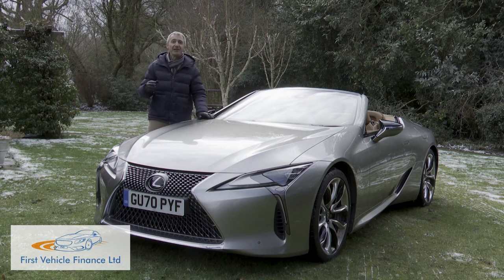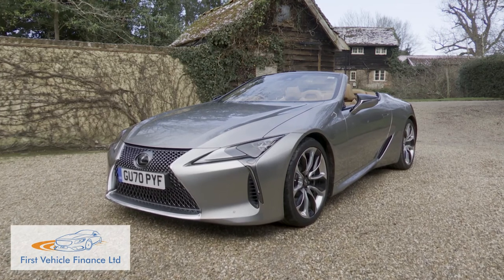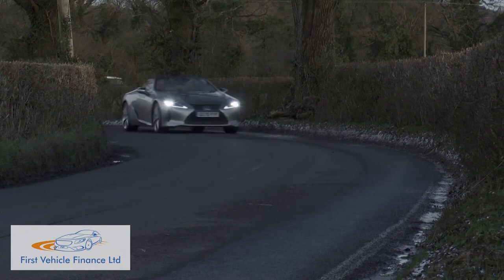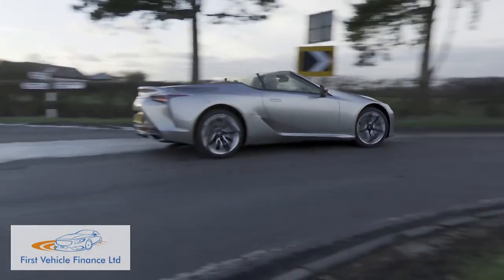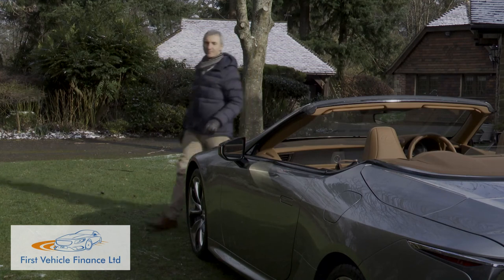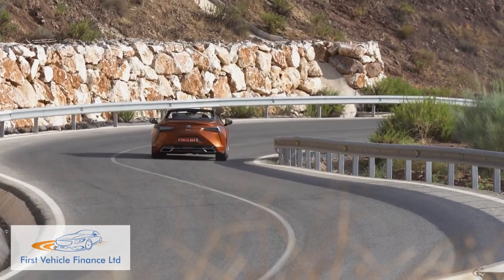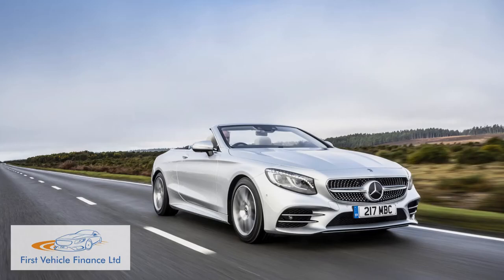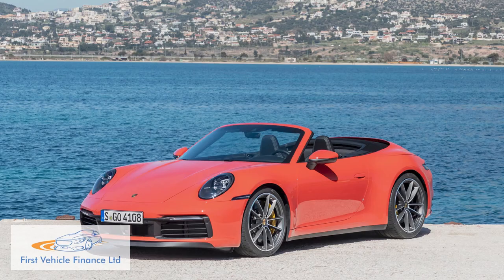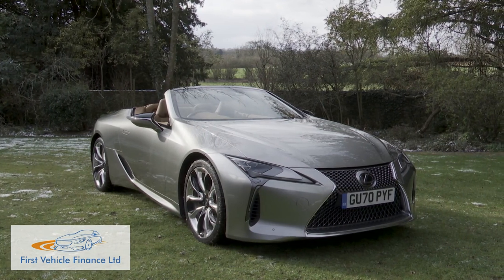The LC Convertible is a logical extension of the Lexus product range, but for those fortunate enough to eventually own one, it'll represent anything but a logical purchase decision. This is the kind of car that you don't want to have to sensibly justify — it's a way to reward yourself for decades of toil. Previously, if you thought such a thing and didn't want a track-tamed roadster-style model and couldn't quite stretch to a convertible from Bentley or Rolls-Royce, a compromise was required: either the luxury of a Mercedes S-Class Cabriolet or a BMW 8 Series Convertible, or the sharper handling of a Porsche 911 Cabriolet or a Maserati Cabrio. This Lexus has a pretty good stab at providing the best of both worlds, and that makes it very desirable indeed.